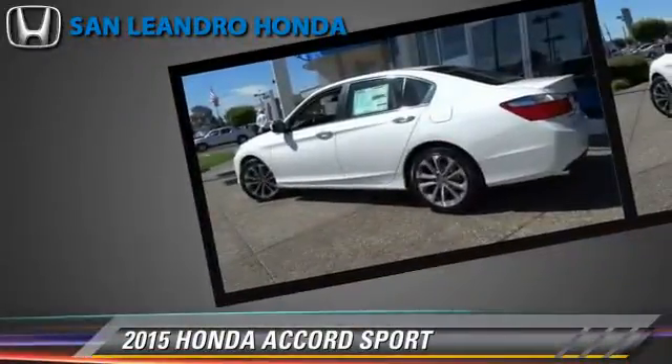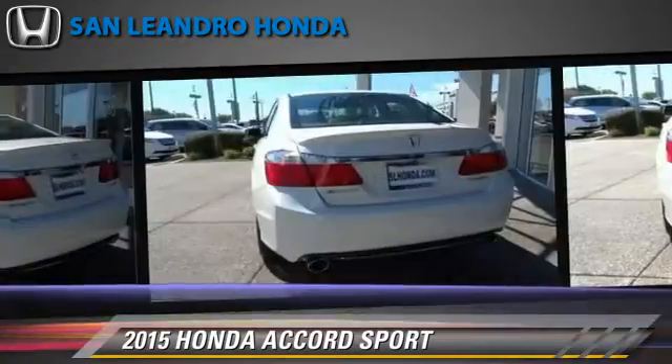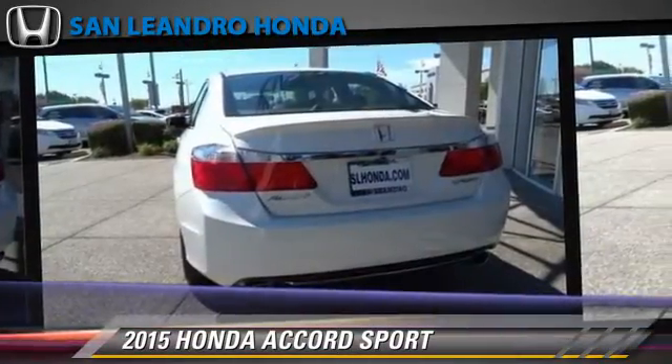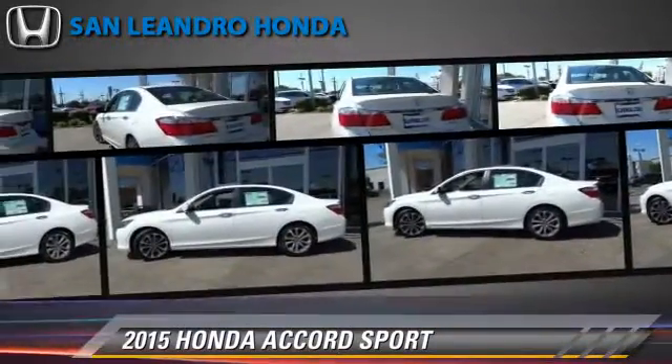This Honda features fog lights, powered door locks, and rear spoiler. Safety features include traction control, four-wheel ABS, and stability control.